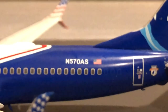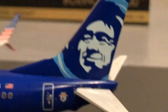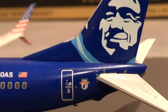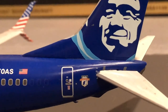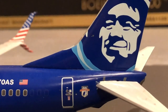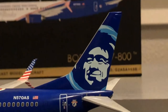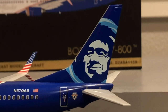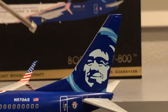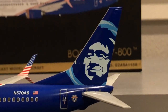Over here we have the registration November 570 Alpha Sierra and the American flag, plus what I believe is an association that Alaska has supported for years — I can't remember it off the top of my head. There's the Eskimo tail, and I don't know if you can notice, but the tail is not level — it's tilted — and even in the box CGI it isn't like that. It's really been bothering me ever since I got the model.